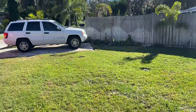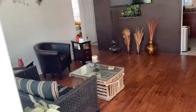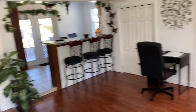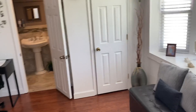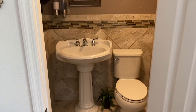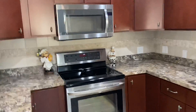So you got a really nice little front yard here. Let's come in the home. It's a big living room, kind of an open floor plan-ish thing. Nice laminate floors.